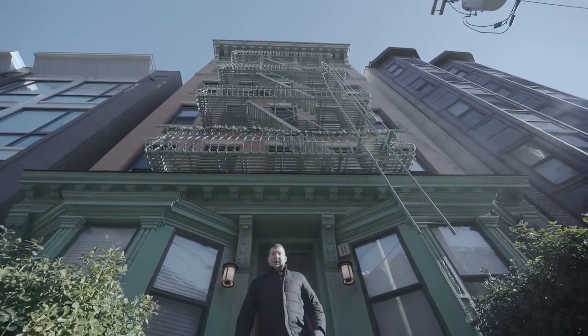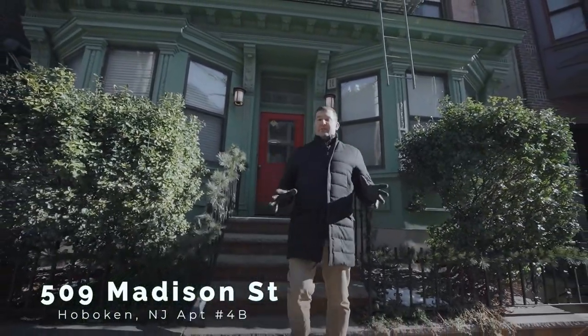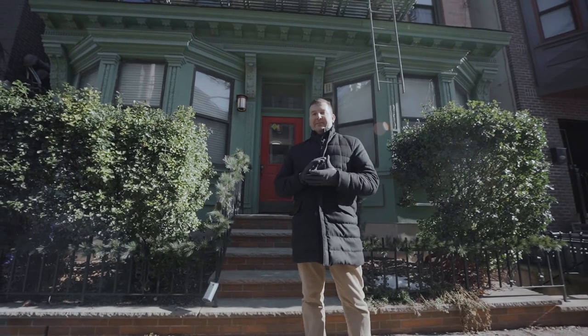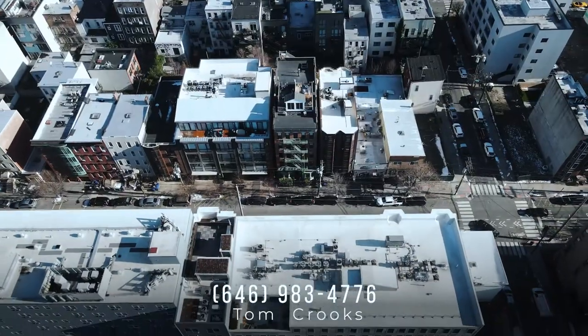And that concludes our tour of 509 Madison Street, apartment 4B. It's asking $725,000. It's got everything you need — two beds, two baths, a duplex, and a private roof space. If you'd like to know more, contact me below. Thanks for stopping by.